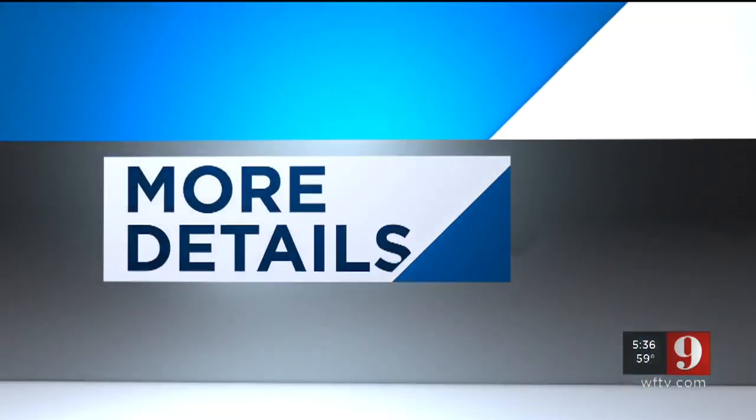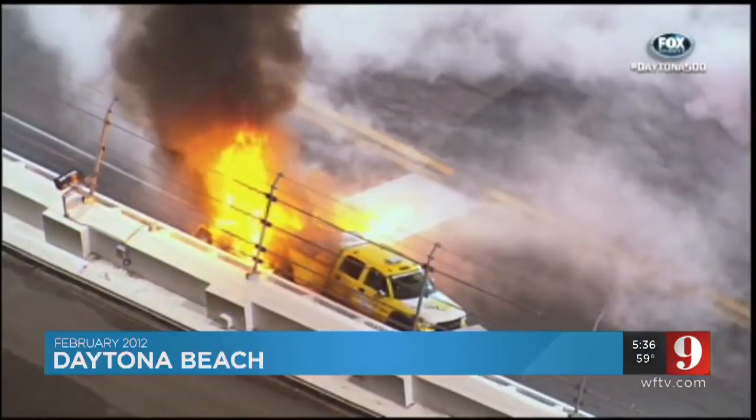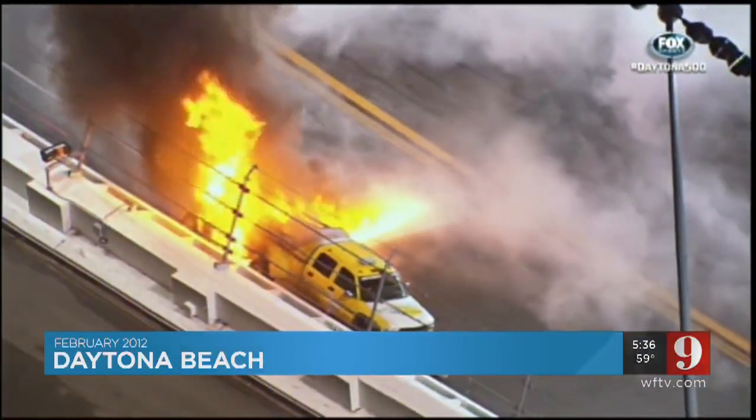Reporting from Daytona International Speedway, I'm certified meteorologist George Waldenberger, Channel 9 Eyewitness News. All right, George, I appreciate how you and your photographer actually gave us in-car camera video of the jet dryers. Now, take a look at this.